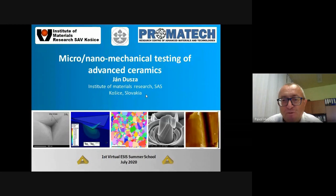Good morning. My name is Ian Gusa. I am from the Institute of Materials Research, Slovakian Academy of Sciences, Slovakia Košice. I prepared for you an overview on micro-nanomechanical testing of advanced ceramics.